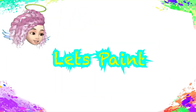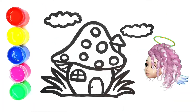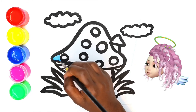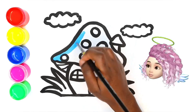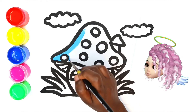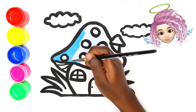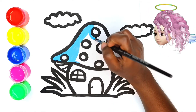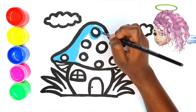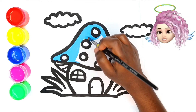Let's paint, yes! First color on the roof, blue. Yes, yes! The drawing is very nice.